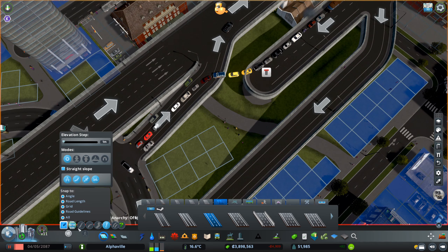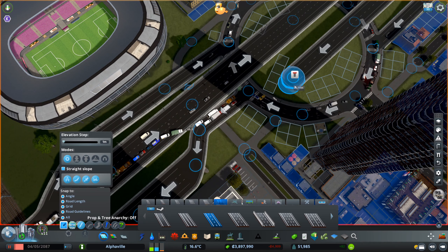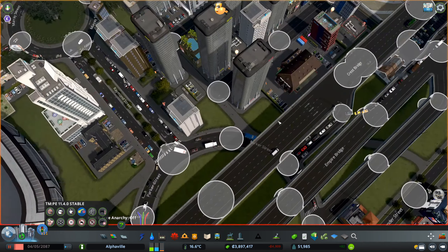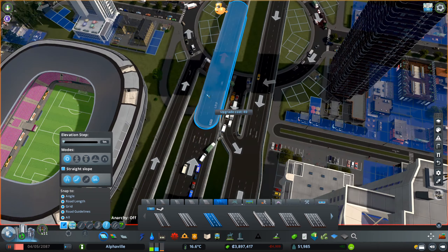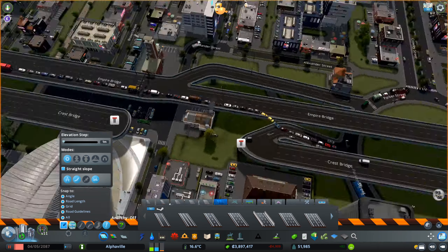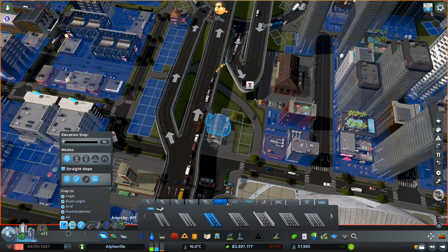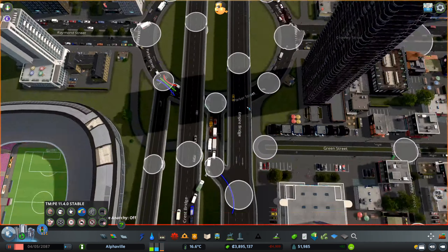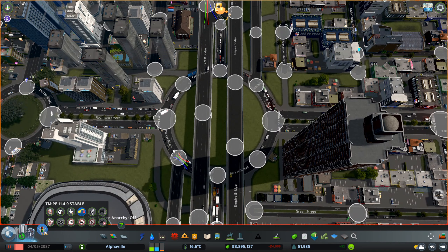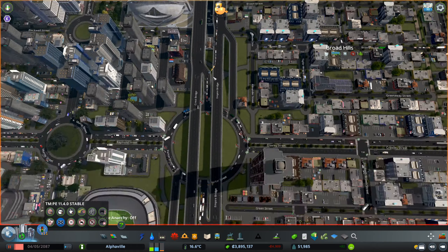I'm redoing the pathway connection here underneath the highway so pedestrians wouldn't need to use the roundabout to actually cross the road. They would have options around the roundabout instead of through the roundabout, which is much more efficient. Just making sure that everything was looking fine. I do have a pathway going through that first station, but I kind of like that, so I left it there.